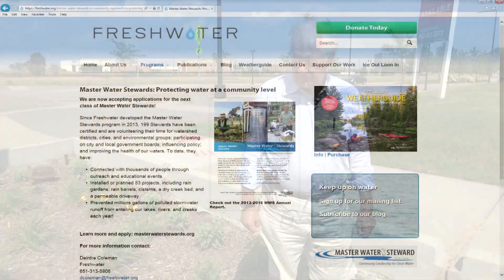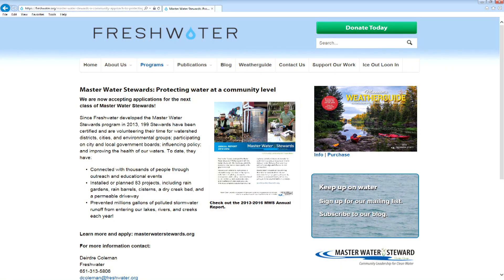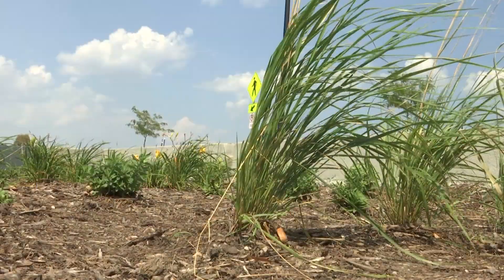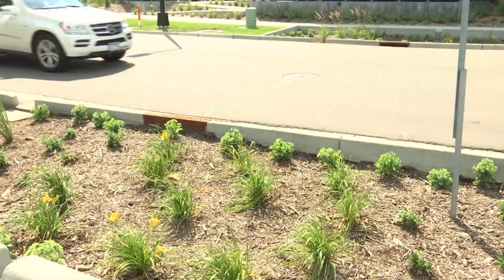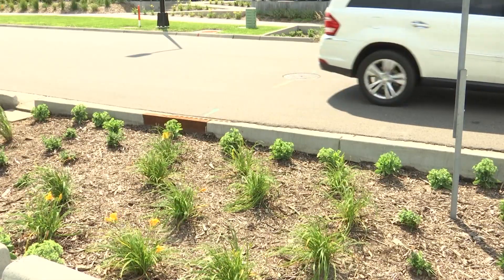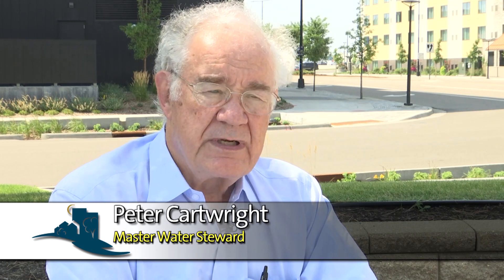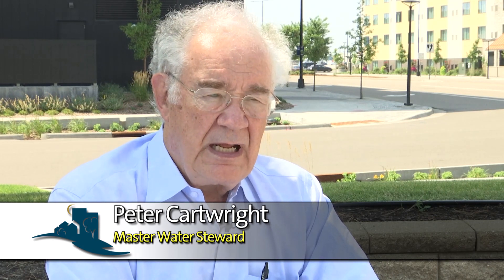Peter is a master water steward, a title he earned upon completion of a special program offered through the Freshwater Society. Peter helped create these two basins as a part of that program. Basically, they encourage people to enroll into a master water stewardship course. It takes about a year. You attend about one meeting a month and you learn about things like rain gardens, water conservation, planting, and what plants should be used.